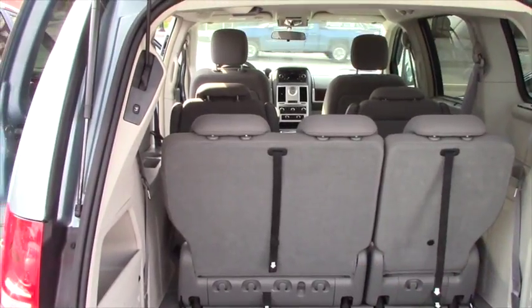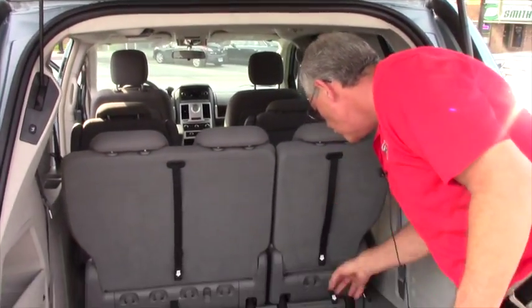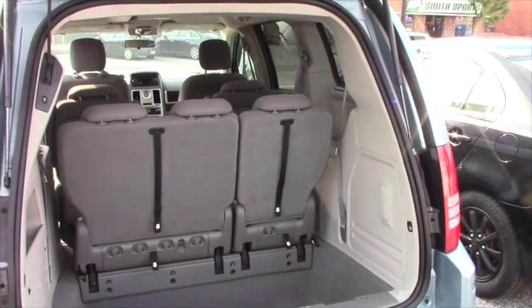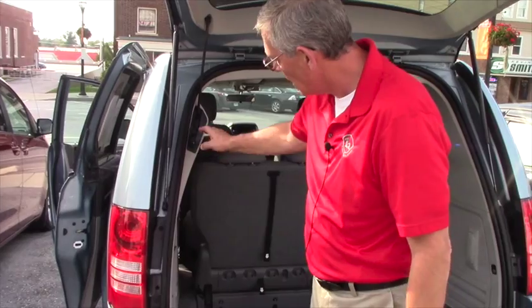Plenty of storage underneath, and these here — one, two, and three — that's how you get the seats up. Reverse that to put them all back down. The stow-and-go actually works rather well; those will completely disappear inside.